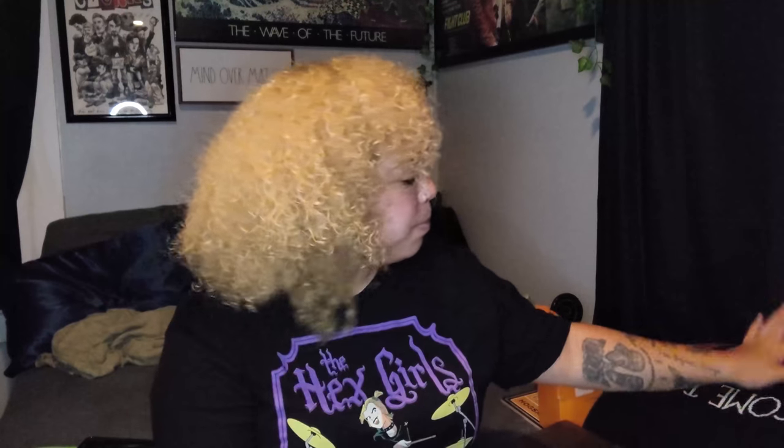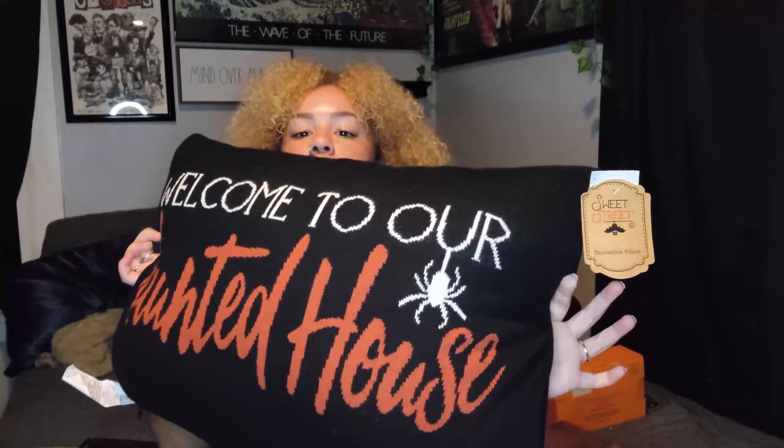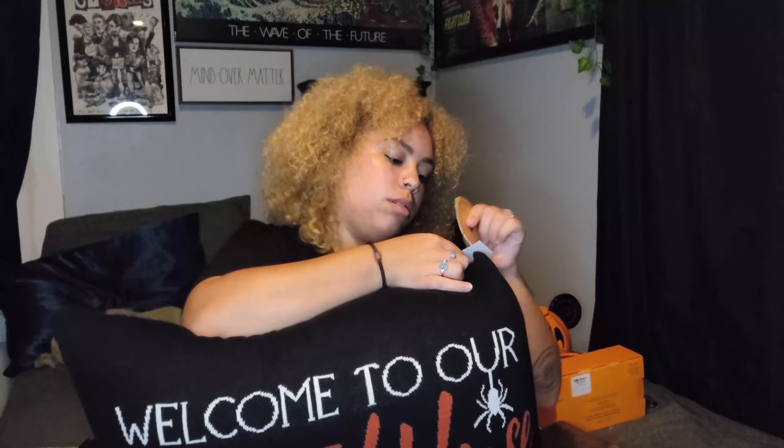Almost forgot — a pillow! You can always use more spooky pillows. I grabbed this guy; he's so squishy and soft — you can tell because my dog just walked up and desperately wants to lay on it. It says 'Welcome to our Haunted House,' it has a very soft Jersey feel, and it's super comfy. It was $19.99.